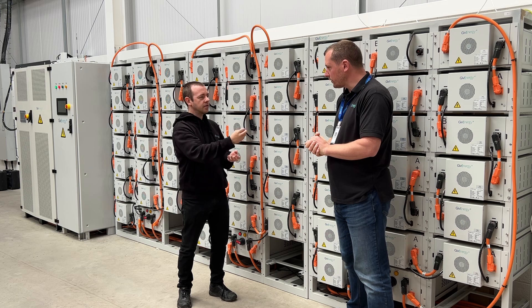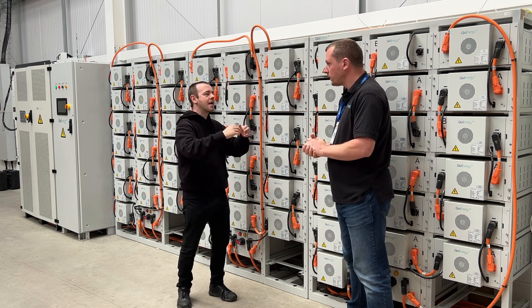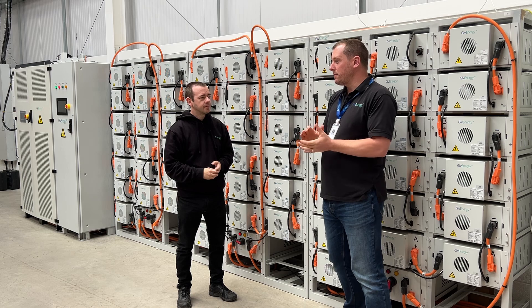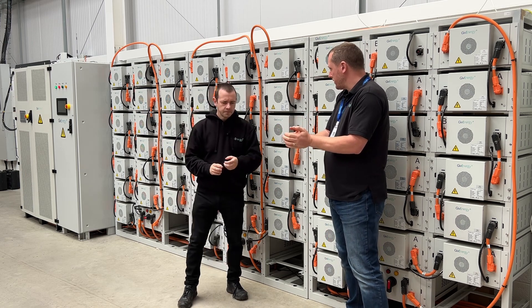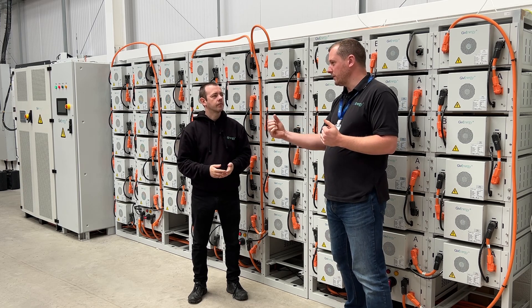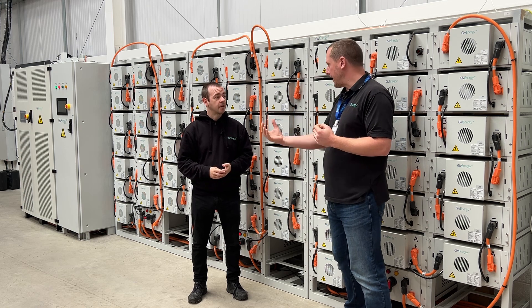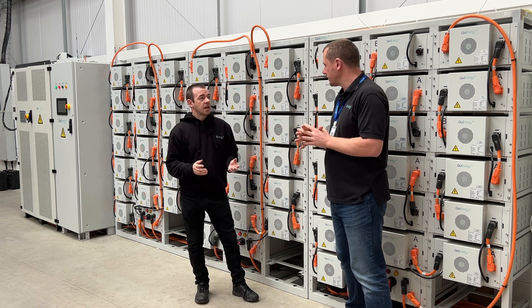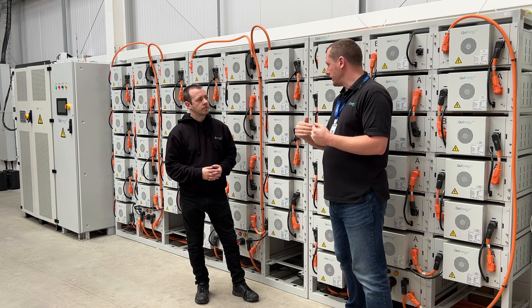Who would benefit from a 4.8 megawatt hour battery? It can be anybody really — from what you'd class as a large residential property, all the way through to farms, hotels, council buildings, and then even bigger: hospitals, factories, distribution centres. Anywhere where you use power, a battery can help.